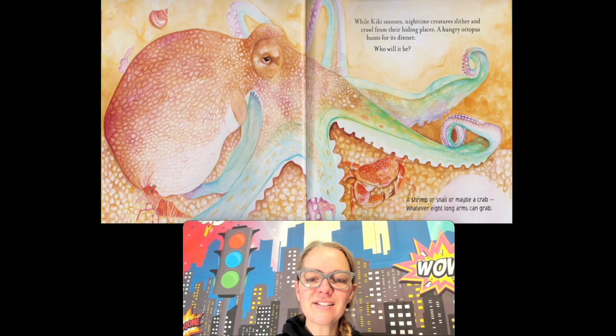While Kiki snoozes, nighttime creatures slither and crawl from their hiding places. I see an octopus! A hungry octopus hunts for his dinner. What do you think he's going to eat? Do you think he'll eat a shrimp, a snail, or a crab? Whatever eight long arms can grab — that's what he'll eat. So if he sees some shrimp, he'll eat the shrimp; if he sees a crab, he'll eat the crab.